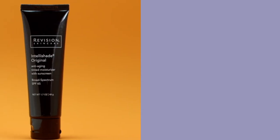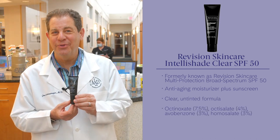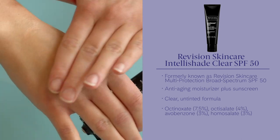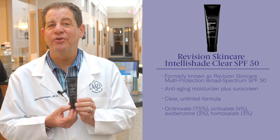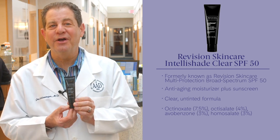Revision Skin Care IntelliShade Tinted Moisturizer SPF 45. My wife Nancy would not let me go without saying how great this is and how much she loves it. Formulated to protect, correct, conceal, brighten, and hydrate in one. It's a great product with chemical and physical sunscreen actives such as octinoxate, octisalate, titanium dioxide, and zinc oxide.